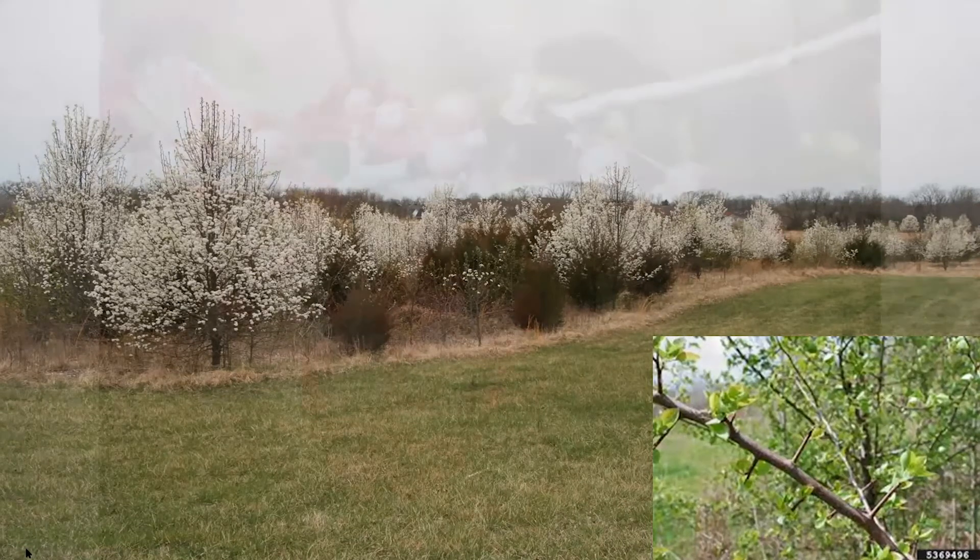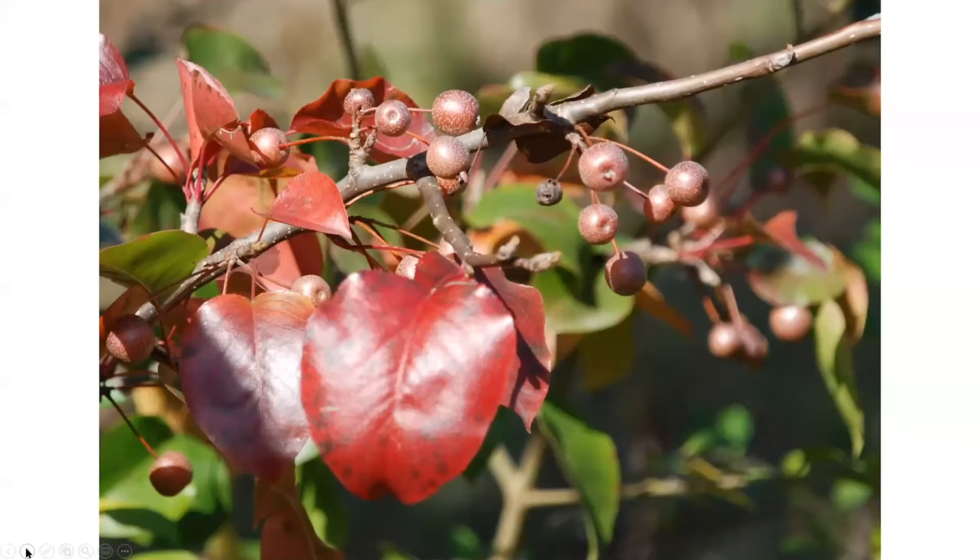In the fall, callery pear has a nice reddish-bronze color. The fruit produced is pretty bitter and hard — little pear-shaped things. They'll eventually soften up, but they have no real wildlife value. They're kind of like high-fructose corn syrup — they'll pass through the gut of birds and wildlife and spread that way, just proliferating further.